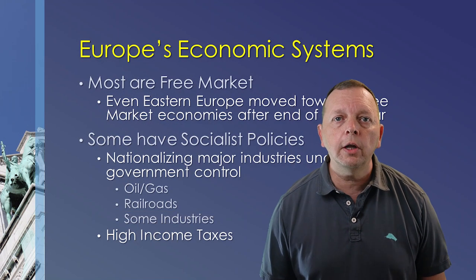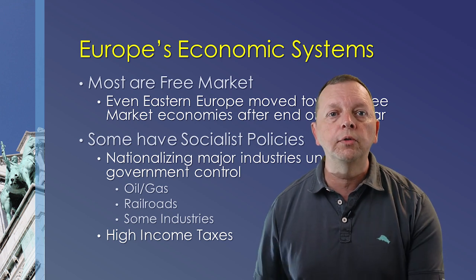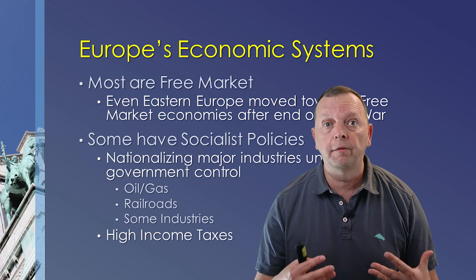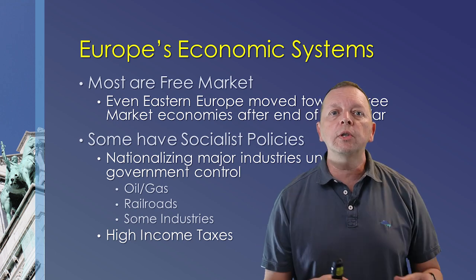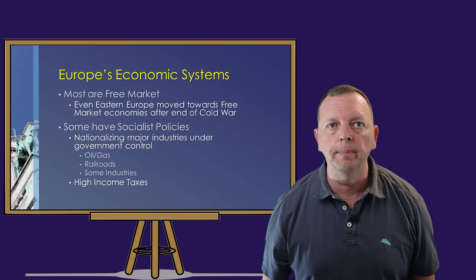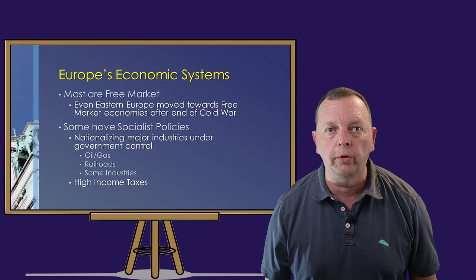Even in Eastern Europe, the countries that were once allied with the communist Soviet Union have also moved towards a free market economy. Despite Europe largely having free markets, some nations do have socialist policies in which the national governments have taken over what is known as the means of production. These include oil and gas production, running the railroads, and controlling other industries.